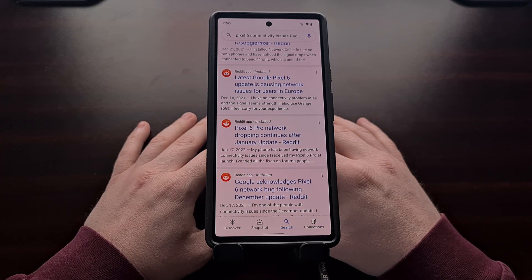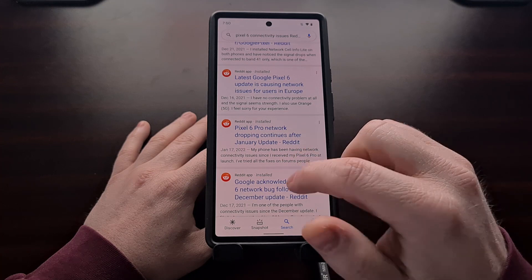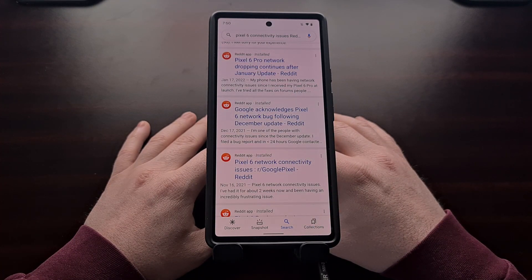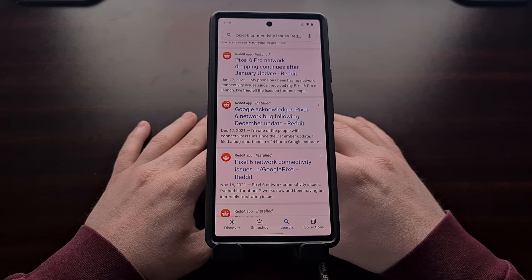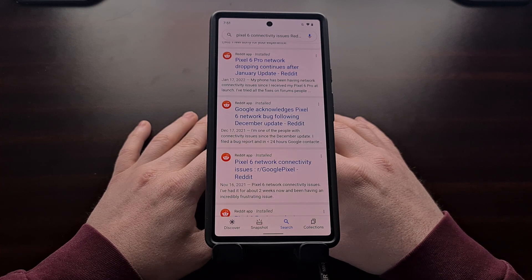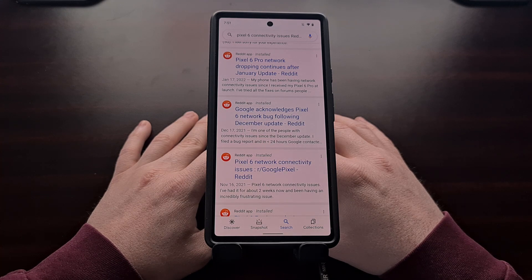As if things weren't bad enough for Google Pixel 6 and Pixel 6 Pro owners — anyone who purchased one of these phones at launch — not only have you had to deal with connectivity issues from a botched over-the-air update, but Netflix subscribers using the phones as their daily driver were unable to access Netflix content at its highest available quality. That changes today as Netflix has finally certified these devices to work with Netflix HD and HDR10 content.